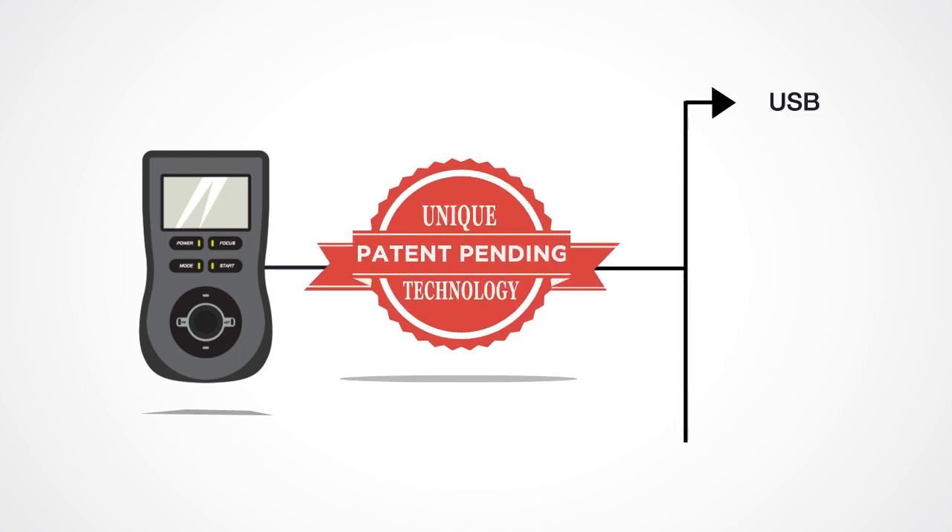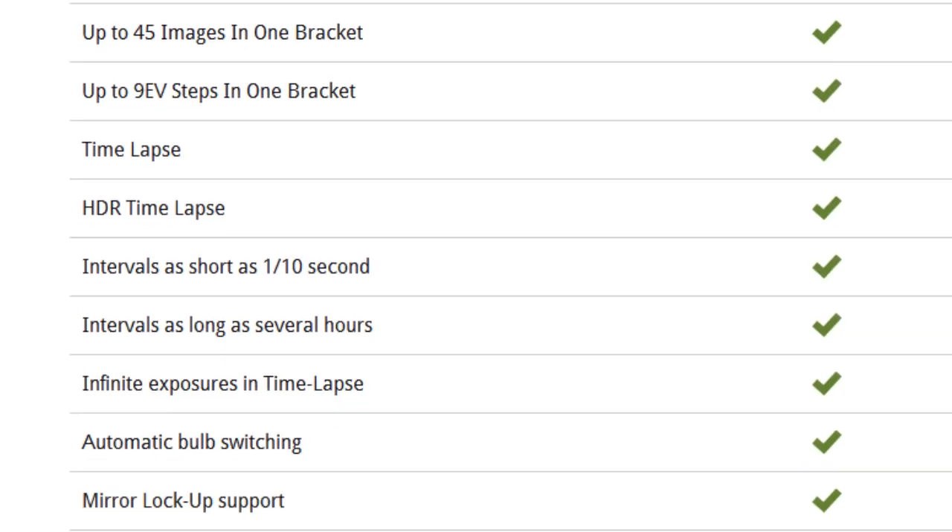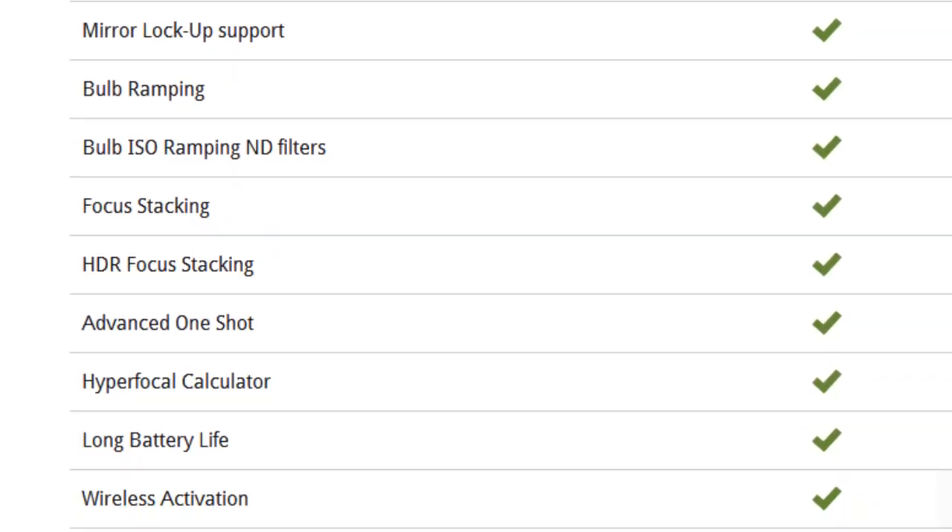The Promote Control's unique patent-pending technology uses USB, shutter, and PC sync cables in concert to give an unmatched range of features for still and video photography.